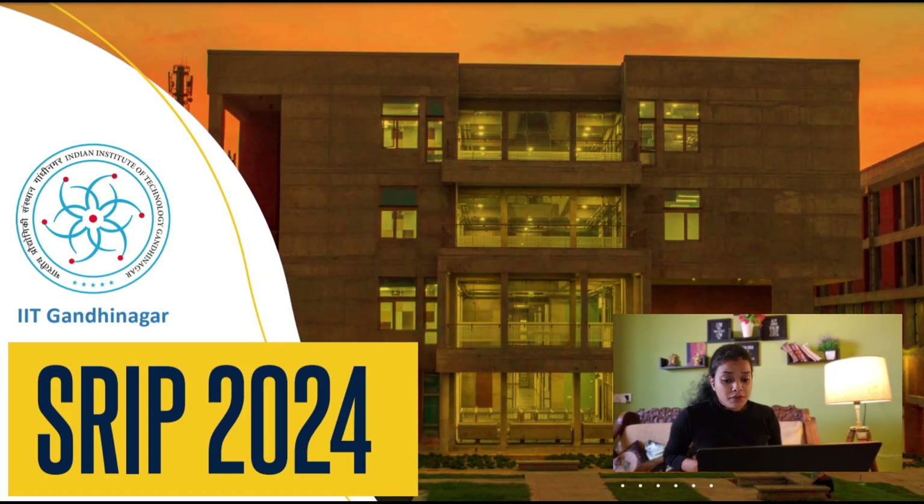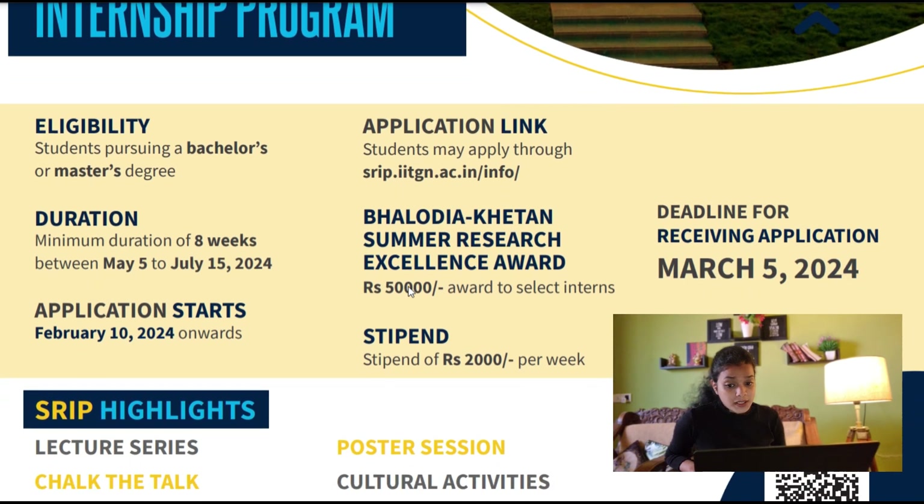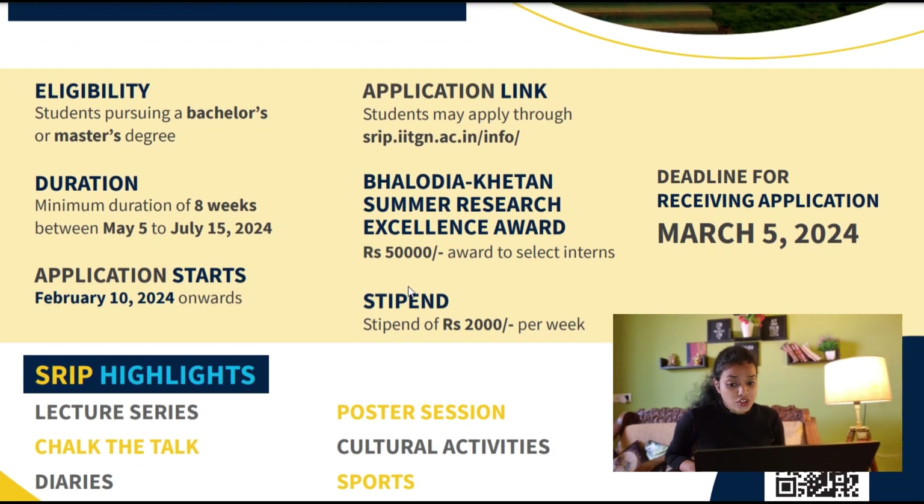Let's get started. As you can see, this is the brochure or flyer of IIT Gandhinagar. The program is called SRIP 2024, which stands for Summer Research Internship 2024 of IIT Gandhinagar. The eligibility is students pursuing a bachelor's or a master's degree. The application link is given here and we'll also be putting it in our description. The duration is a minimum of eight weeks, between May 5th to July 15th, 2024.